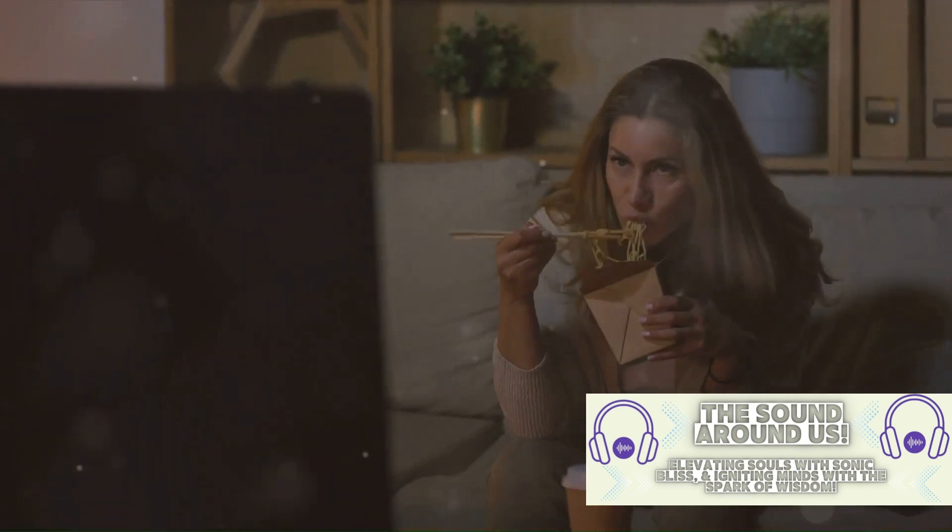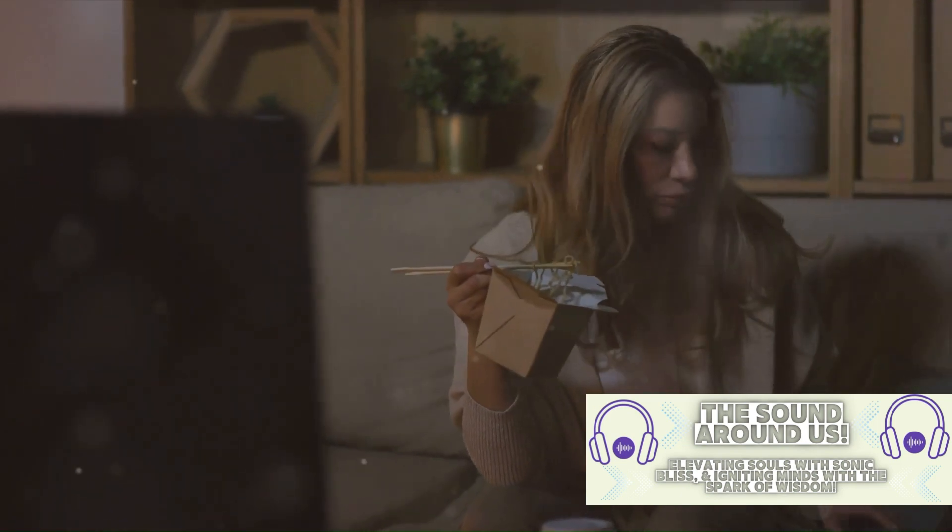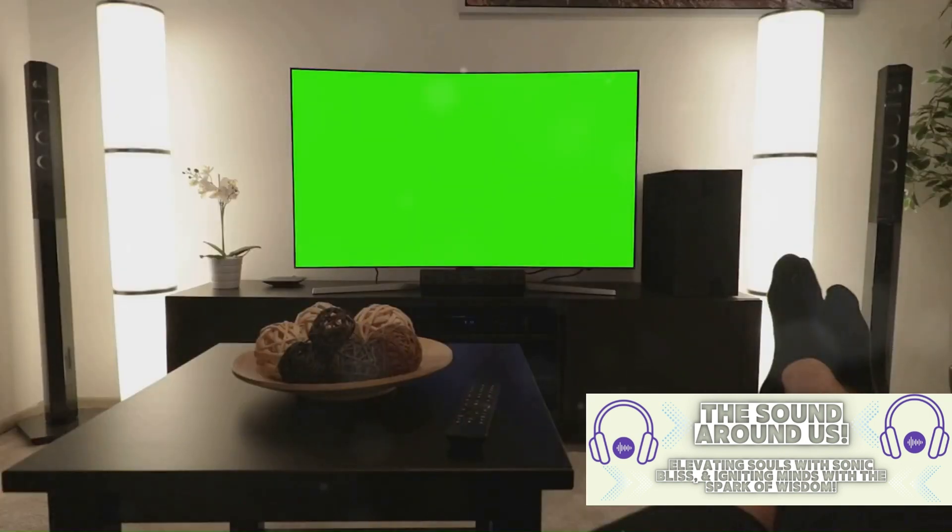The design team paid meticulous attention to detail. For instance, the refrigerator in Monica's kitchen was always stocked with fake food so that it looked authentic during filming. The designers even created an entire backstory for the framed yellow peephole door, suggesting it was a mirror that Monica had accidentally broken.